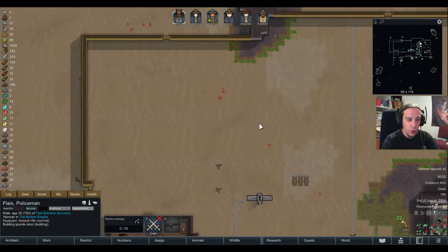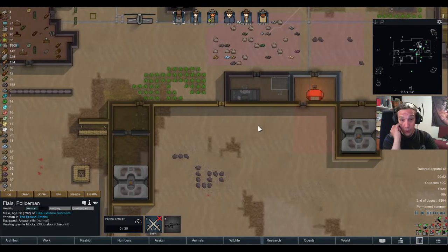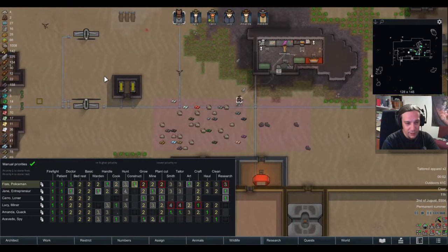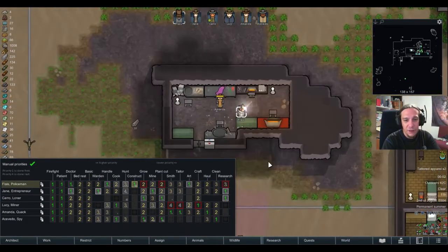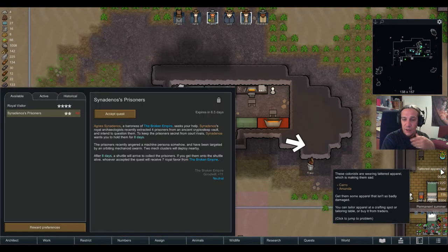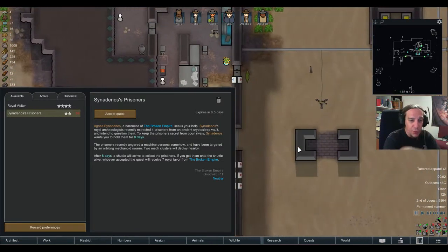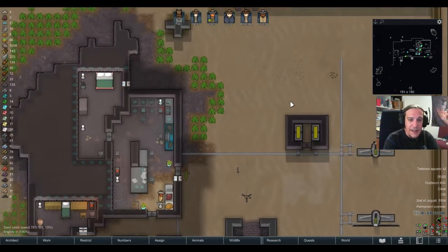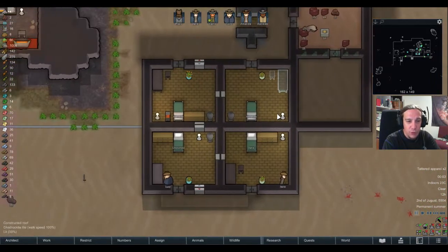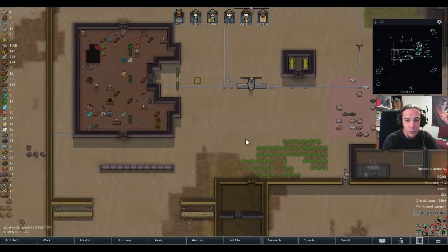Let's check if there are any incomplete work orders I want to finish before I start a new big project. There's only the stooling. I could let Flayce do some artwork as well. Sign a Daenus prisoners — seven royal favor to keep four prisoners for eight days. Is that even remotely a possibility? I have one free bed here and one free room there.